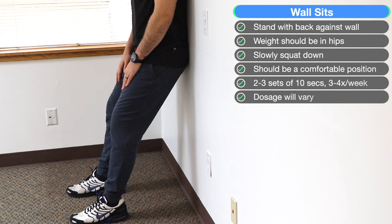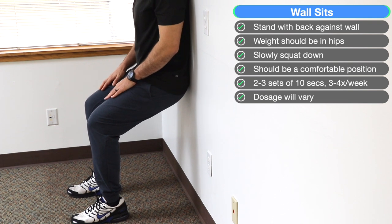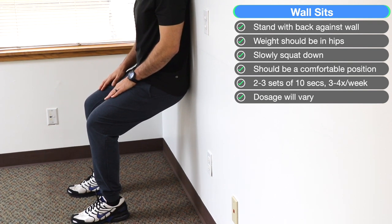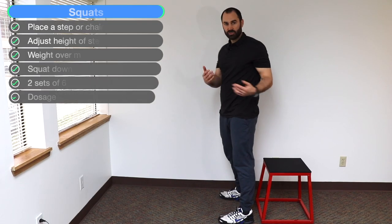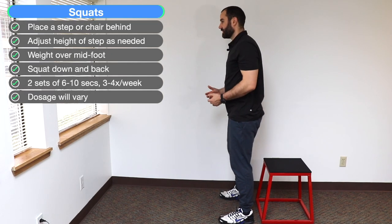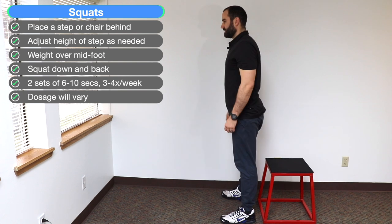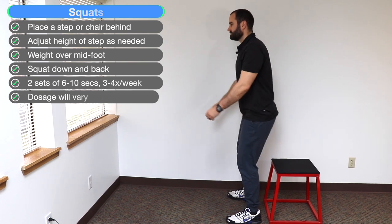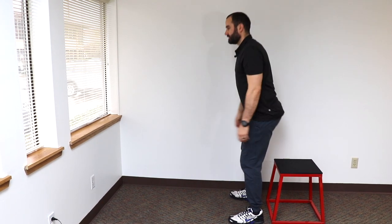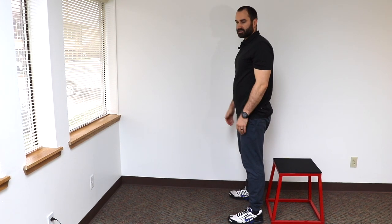The first knee-dominant exercise is the wall sit. With your back against the wall and feet firmly on the ground, squat down until you reach a tolerable amount of effort or pain at two to three out of ten, and hold for 10 seconds. Do this two to three times and gradually increase the duration and range of motion as symptoms allow. For squats, put a chair or step behind you for stability. Push your hips back, squat down to the step, and then stand upright. We recommend two sets of six to ten reps, three times a week. If too challenging, place heel lifts under your heels or do a ball wall squat before progressing to a normal squat.